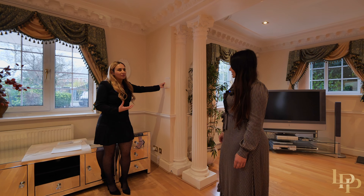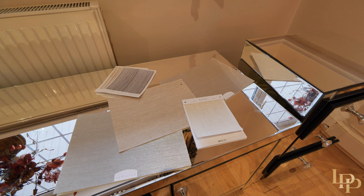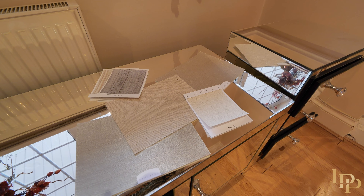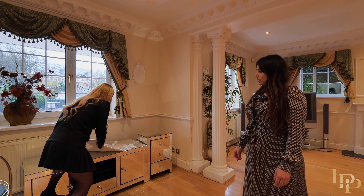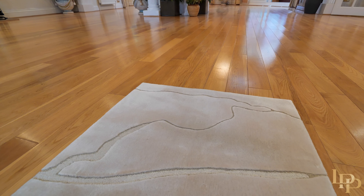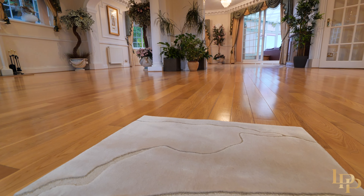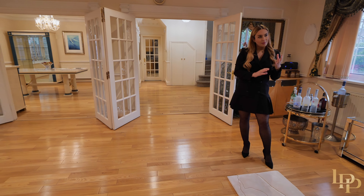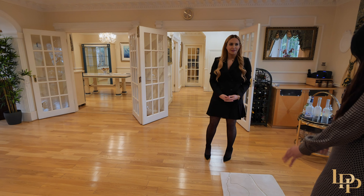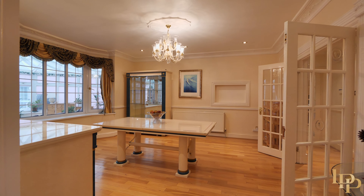Add some luxury texture to the room, remove the current curtains and maybe add Roman blinds. Since there's not a lot of furniture in the property at the moment, we can add a beautiful textured rug. Rose really believes that with just furniture and some extra layers, we're going to achieve that luxury feel. Should we head to the dining room?